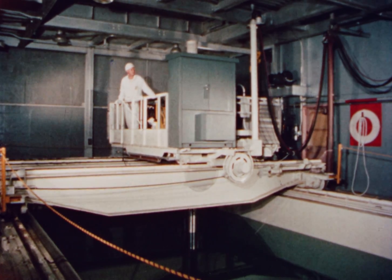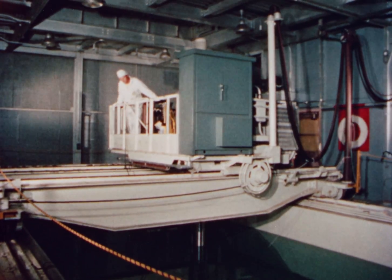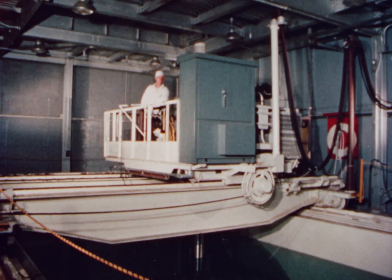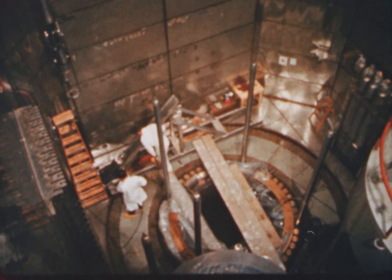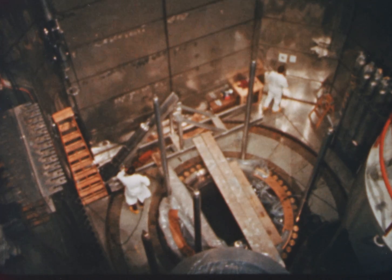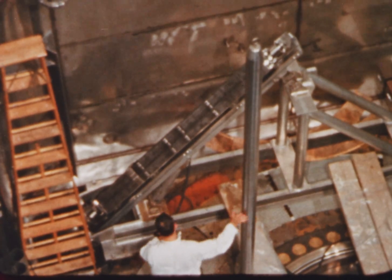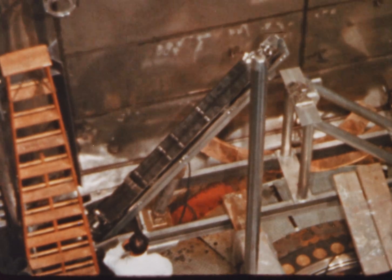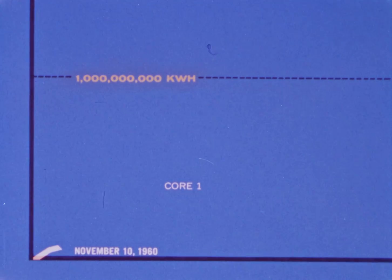The first core was installed in July 1960 and went critical one month later. After various tests, the plant began generating electricity in November. This core contained a uniform loading of 76 fuel assemblies enriched to 3.4 weight percent of U-235 in solid cylindrical uranium dioxide pellets. These fuel assemblies yielded an average of 8,470 megawatt days per metric ton of contained uranium.